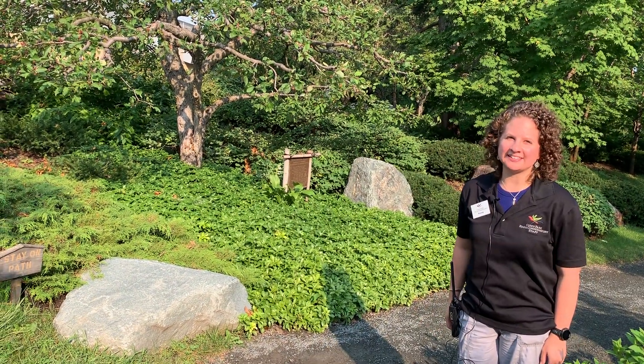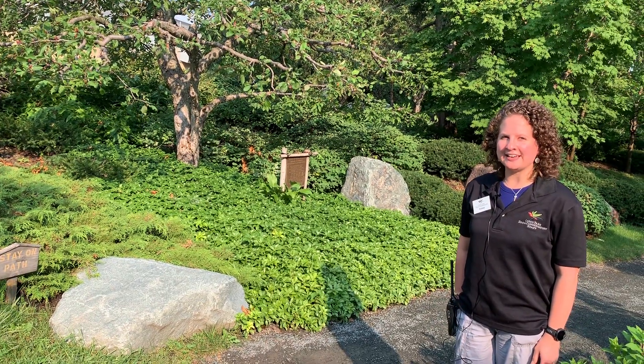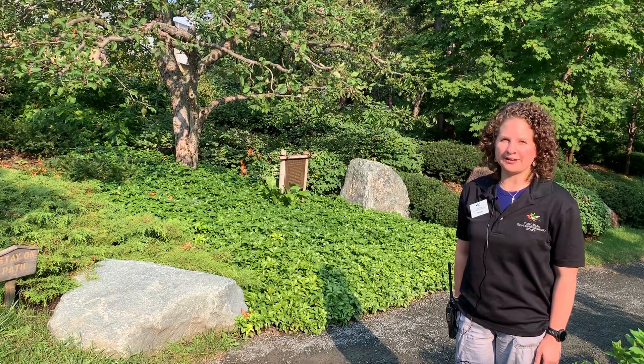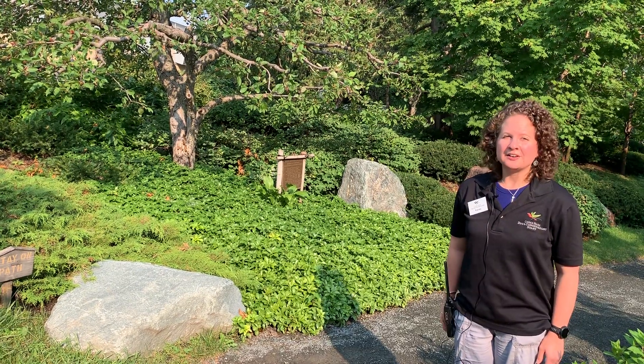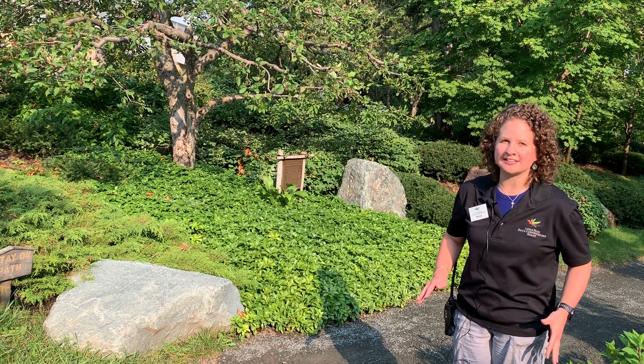Hey everyone, welcome to KOMO Live funded by the Legacy Amendment. My name is Kelsey and you're joining me today in the Charlotte Partridge Ordway Memorial Japanese Garden.